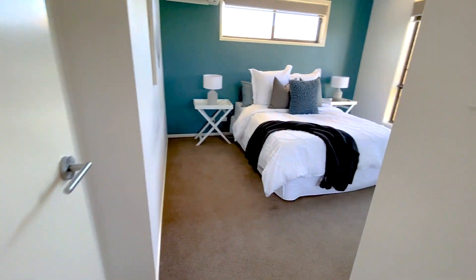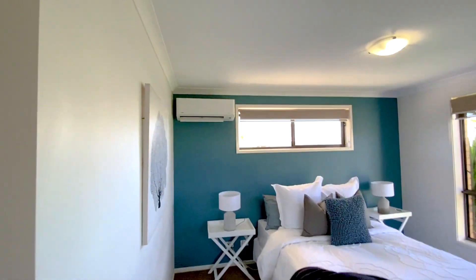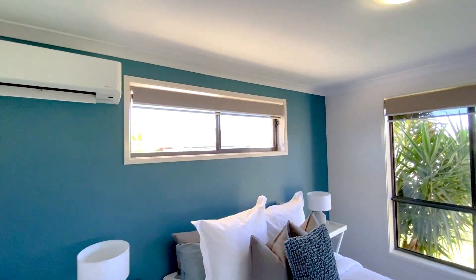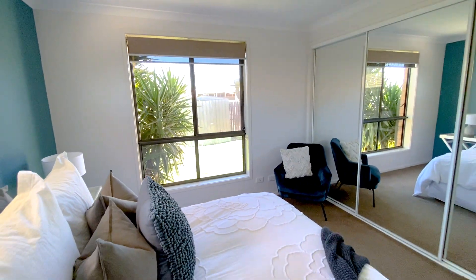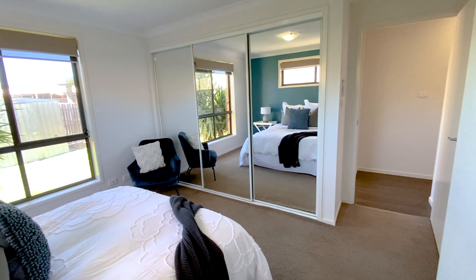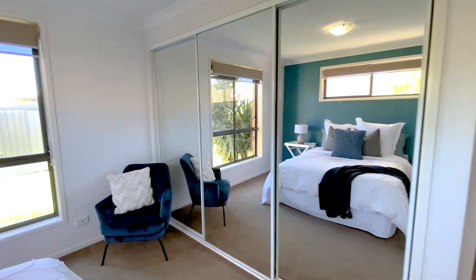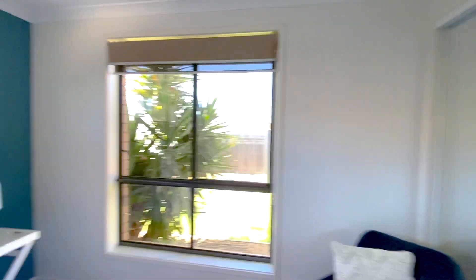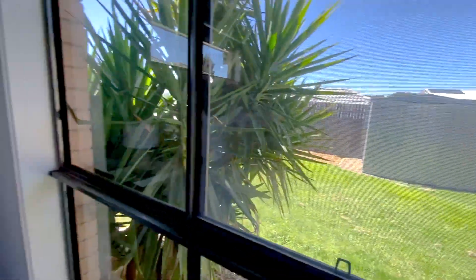Into the main bedroom right next door. We've got the control unit there for the reverse cycle air conditioning. We're at the corner here, so we've got windows in two directions. It's a really big room — king-size bed and furniture fit in here with no dramas at all. There's a three-door sliding mirrored built-in robe, and again those dual window treatments on all the windows in the bedrooms, with a great outlook to the backyard.